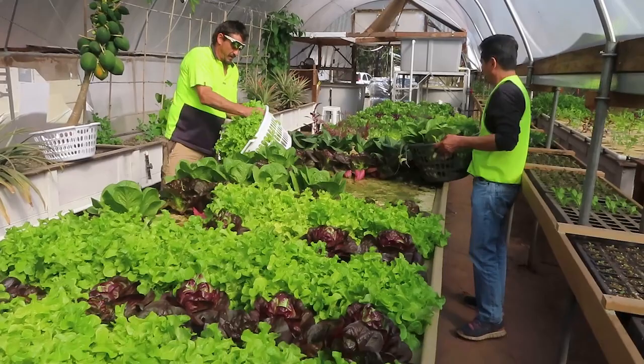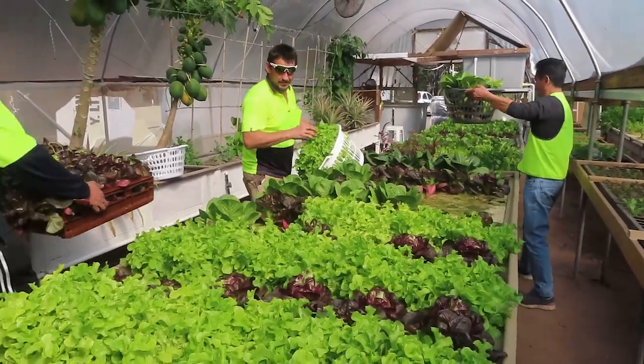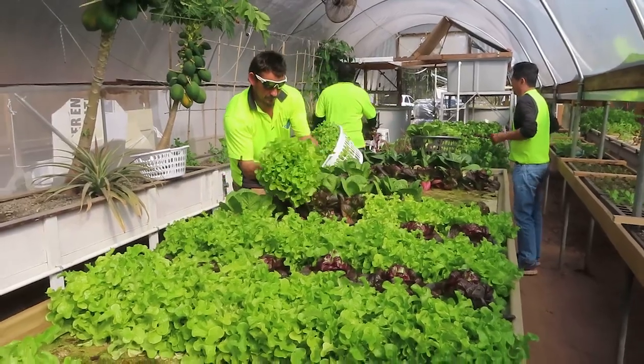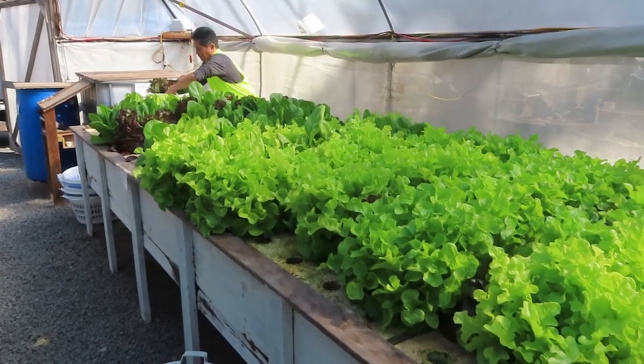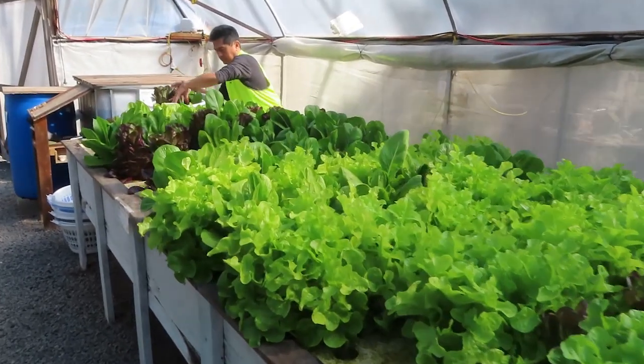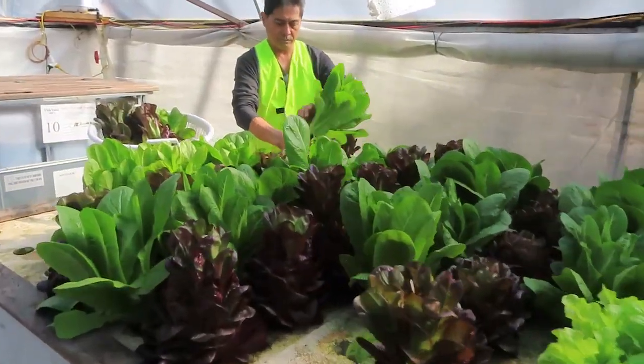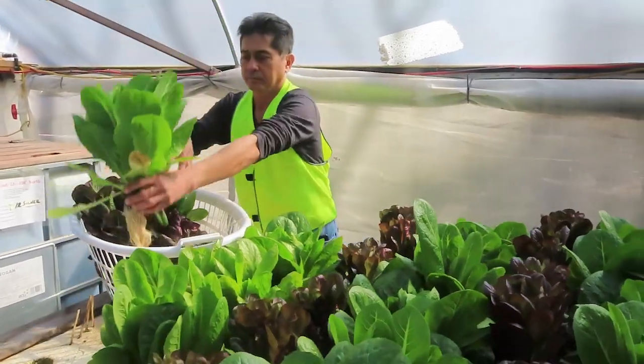Lettuce harvest is underway here for the ADRA people. We're getting out approximately — I'll have to do a count — maybe 400 lettuce today. We're going to the charity ADRA to put into food parcels for those that are less fortunate, so it's a good use for our lettuce crop.